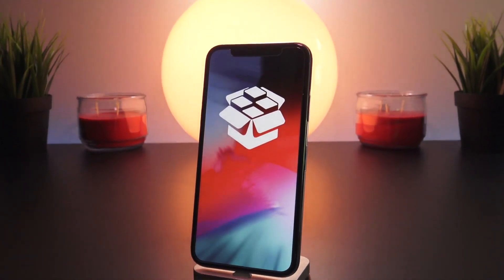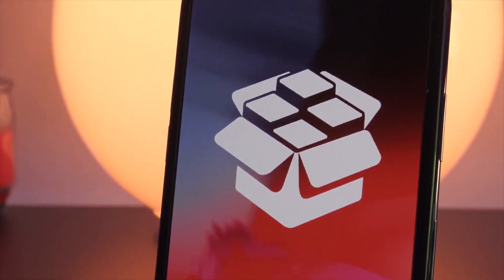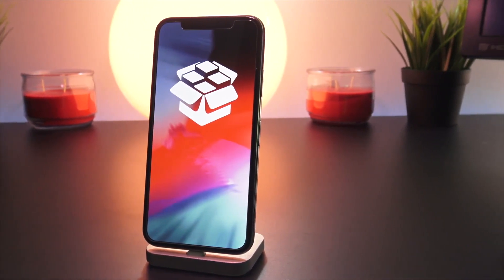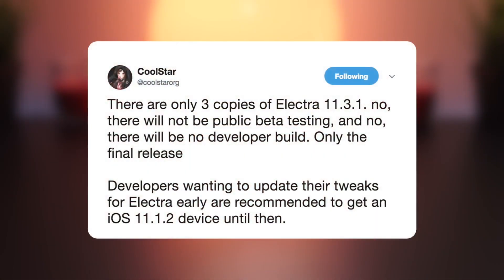The Electra jailbreak is still set for a public release, although no official ETA has been given. Please don't ask me or any developers for one. We will update you the second the jailbreak utility is released or if any major updates surface. There's going to be one final public release for the iOS 11.3.1 Electra jailbreak — there will not be any public beta testing and there will not be any developer builds. We are simply waiting for the remount fix to be completed for iOS 11.3.x users, and it could be any day now.